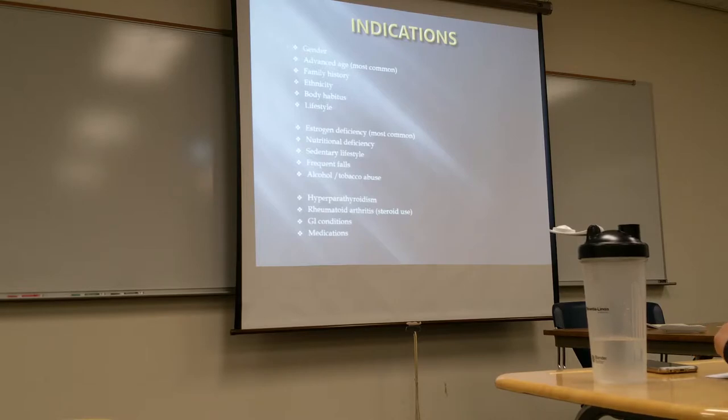Any gender can get osteoporosis, but it typically tends to be female — females of advanced age particularly. Risk factors include family history, ethnicity, body habitus, and lifestyle factors such as smoking and alcohol consumption. Estrogen deficiency is the most common indicator for osteoporosis. Other factors include poor nutrition, lack of movement, frequent falls, and conditions like hyperparathyroidism, rheumatoid arthritis, GI conditions, and certain medications.